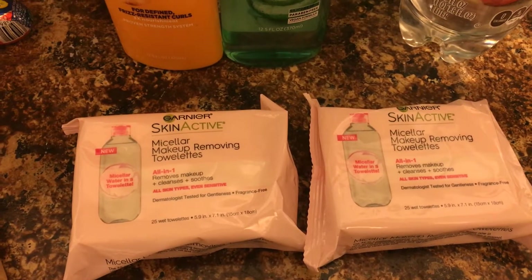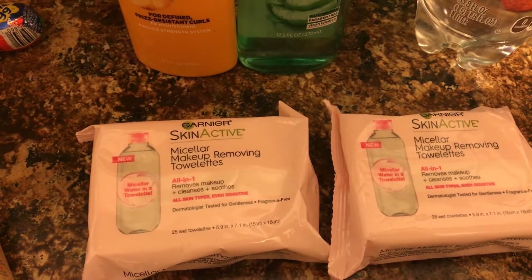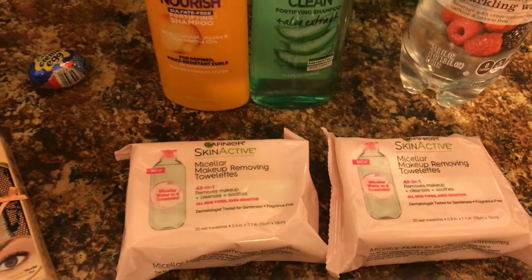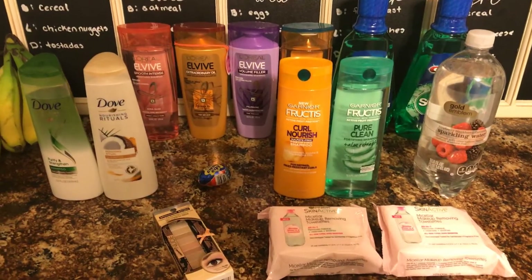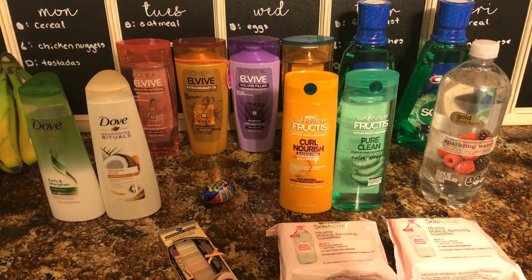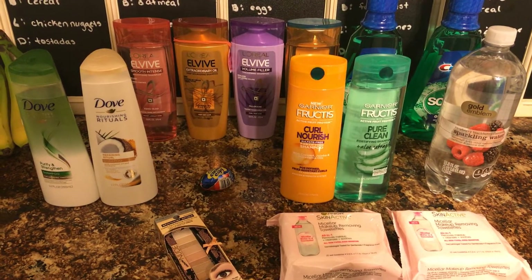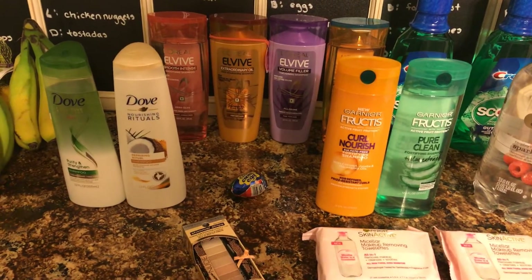The last deal I did this week — the Garnier Skin Active makeup towelettes. They are $6.99 each, we have a $2 off each coupon, you get a $5 extra buck back, and this week there's a printed $3 off two CRT, making them $1.99 each. I put $38 of my extra bucks in, didn't pay anything out of pocket, and got $39 back — so essentially this whole thing was a dollar money maker for me.